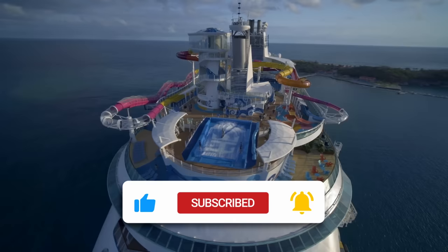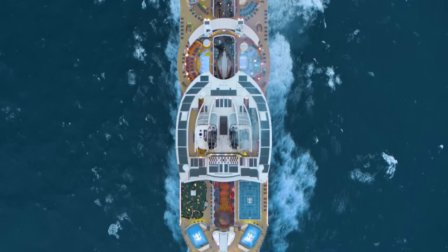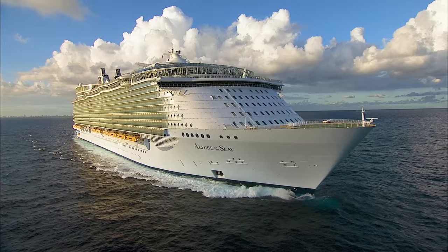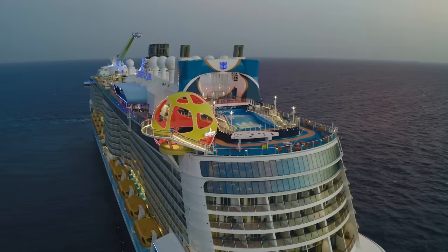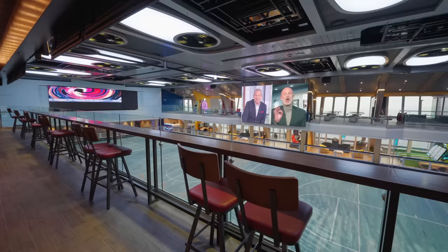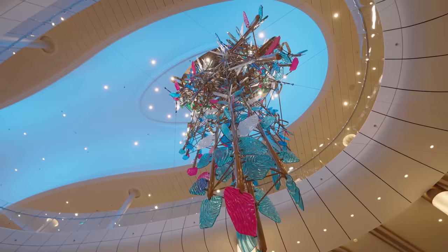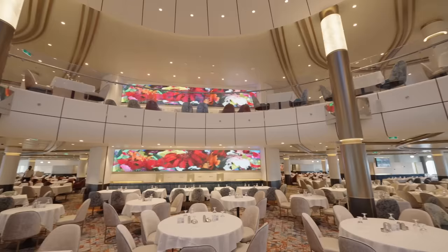We find that the best family friendly Royal Caribbean cruise ships are the Oasis class ships. These are the biggest cruise ships in the world. This includes Wonder of the Seas, Oasis of the Seas, Allure, Harmony and Symphony of the Seas. The Quantum class of ships are really fantastic too, and include so much food and entertainment. We see them as a slightly more grown up version of the Oasis class ships. Ships in this class include Quantum, Ovation, Spectrum, Anthem and Odyssey of the Seas.